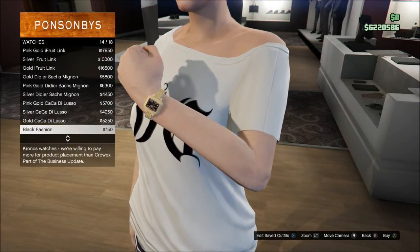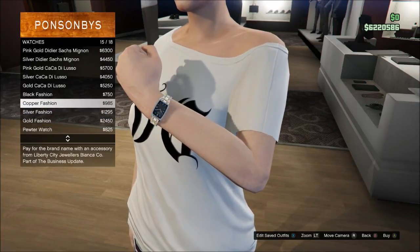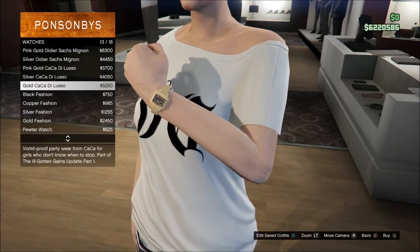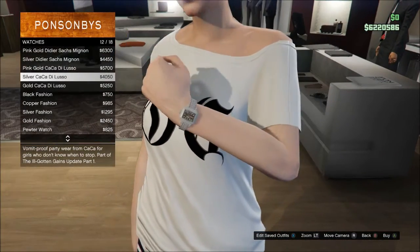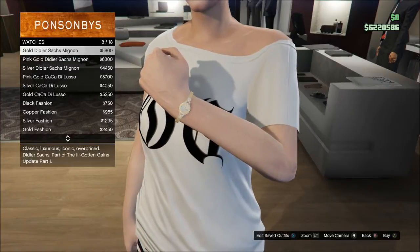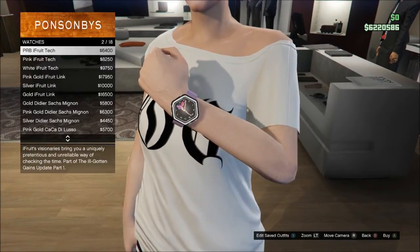So there it is — all the clothing items for male and female characters for Grand Theft Auto Online courtesy of the Ill-Gotten Gains Part One update, now available on all five platforms.